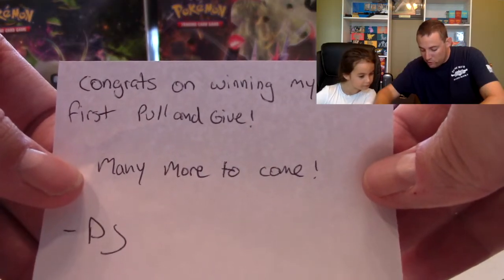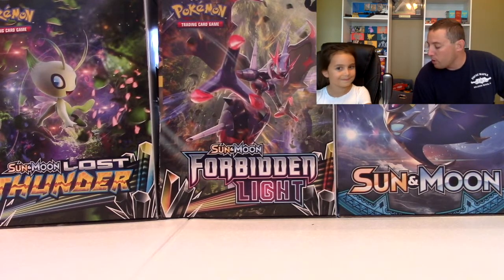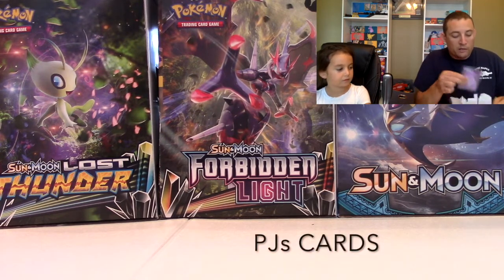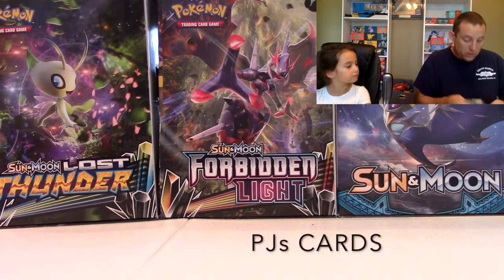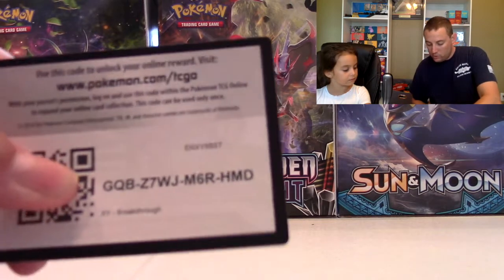The whole mail extravaganza actually started with PJ's Cards. We won PJ's Cards' giveaway — another Poke Channel. He has an awesome channel, multiple videos per week, and we won! He said congrats on winning his very first pull-and-give, with many more to come. He's done a couple since then. He opened up a promo box, and all the rares and reverses that came in it he gave to us, including a code card for XY Breakthrough, which we'll give to you.